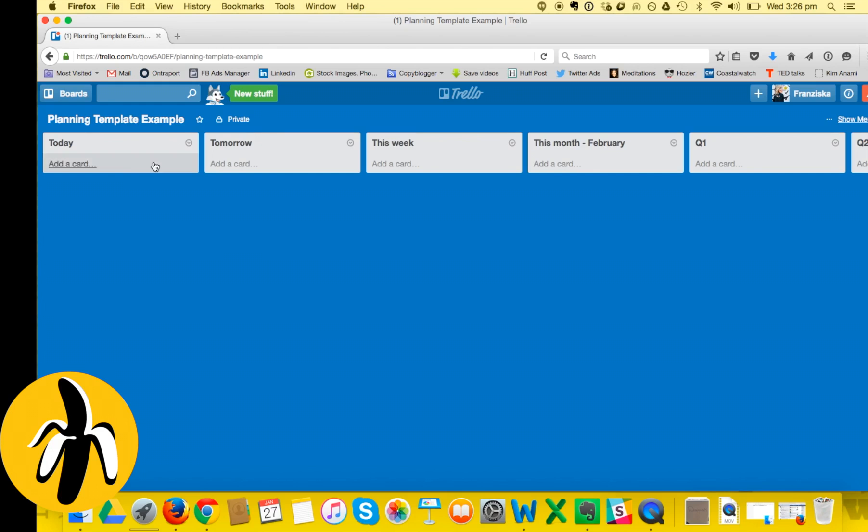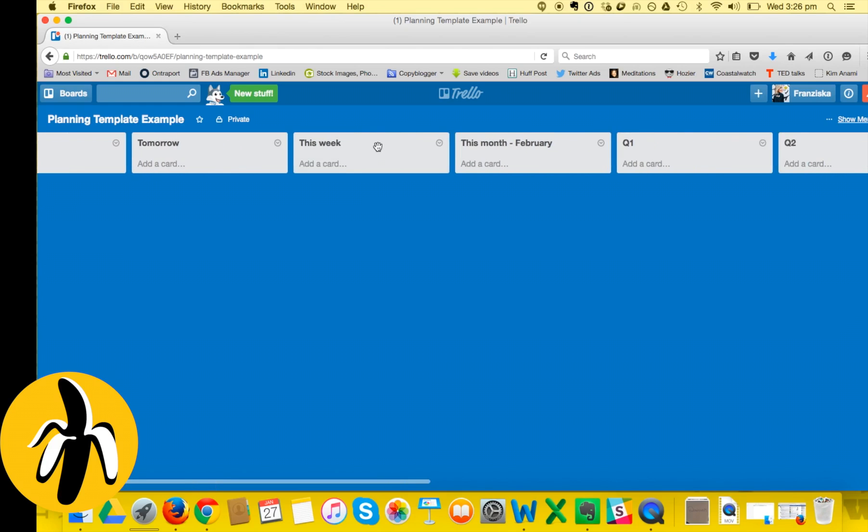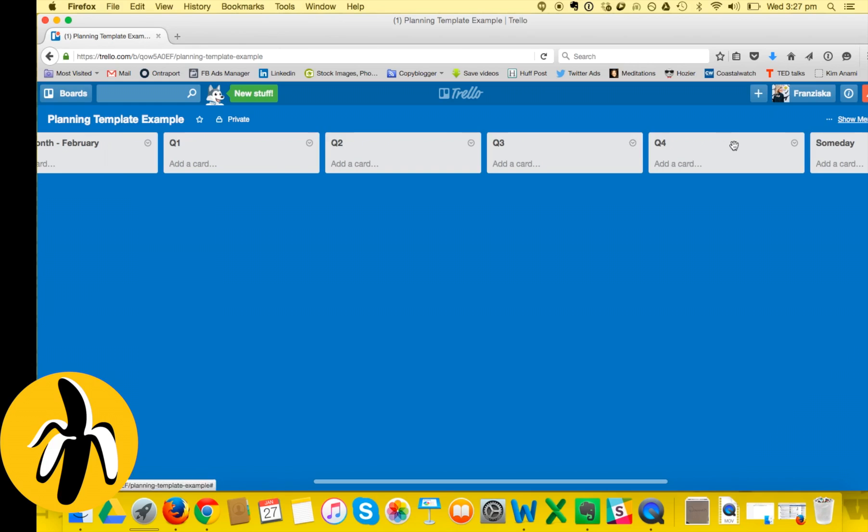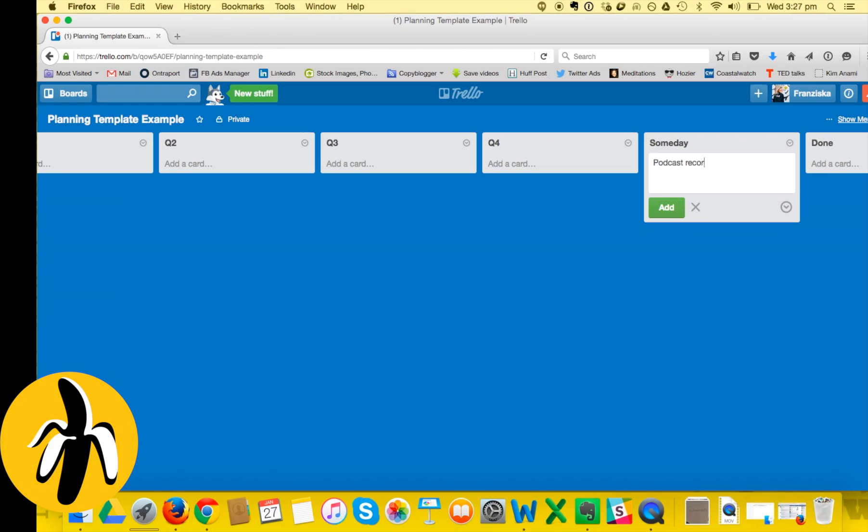I'll show you the different lists first and then how I'm using them. I've got a Today list for things I need to do today. Then Tomorrow, for things already planned for the next day. Then 'This Week' - what I want to achieve this week, which I write down at the beginning of the week, usually Sunday night or Monday morning. Then I've got things I want to do this month, ideas for each quarter - Q1, Q2, Q3, Q4 - and a Someday list for tasks I'm not sure when I'll do yet.